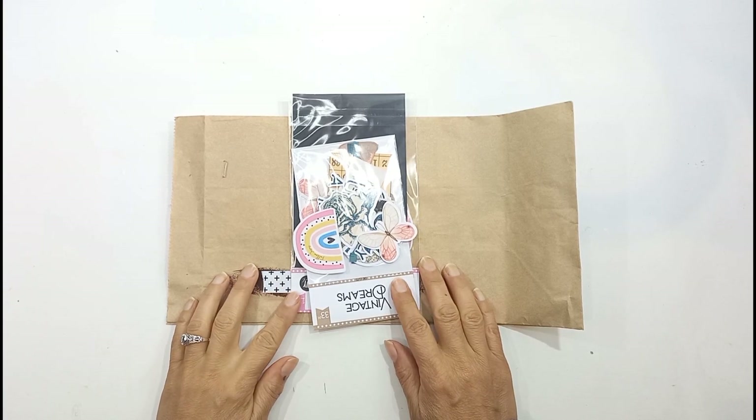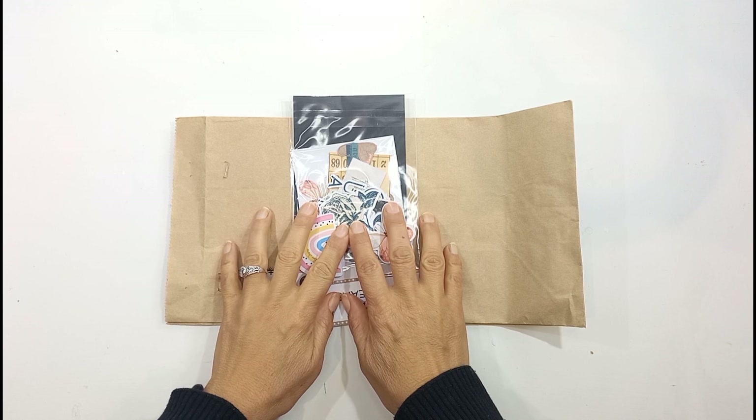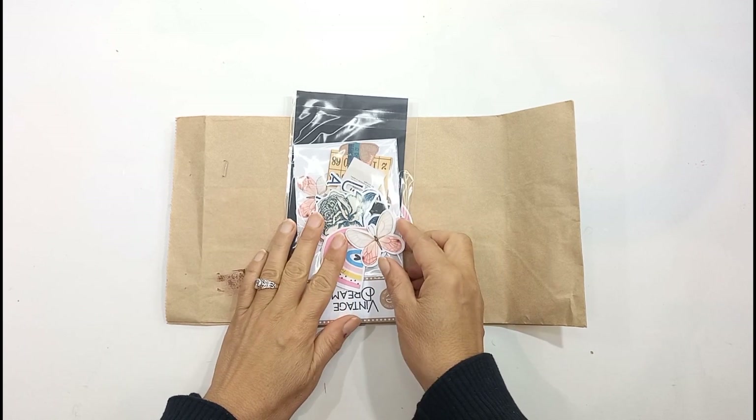Hello, this is Sonny from A Happy Space. Welcome back to my channel. Today I've got some happy mail to share with you. It's not often that we in South Africa get happy mail, but I've got some happy mail from Ella Roots, so that's always nice.